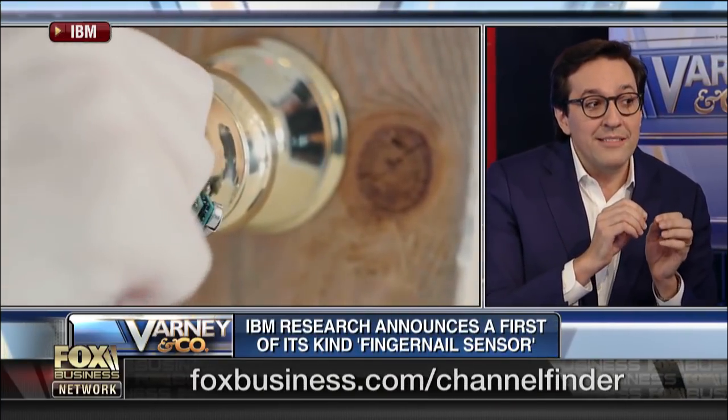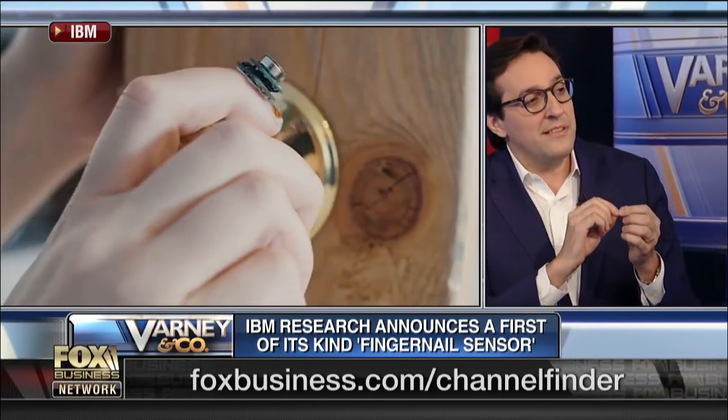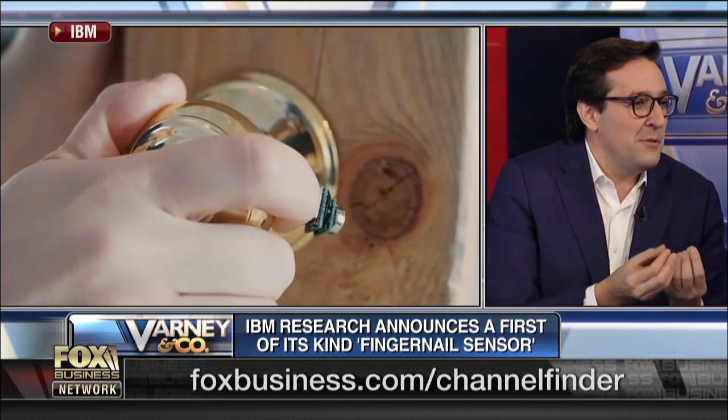The way the fingernail deforms and the strains associated with it as we do those actions, they move very, very little — a few microns. The width of a human hair is 50 microns. But with this sensor, we can detect this previously invisible signal. And from there, applying machine learning on top of that, we can detect things that have to do with motor coordination — for example, a tremor or things of that sort.